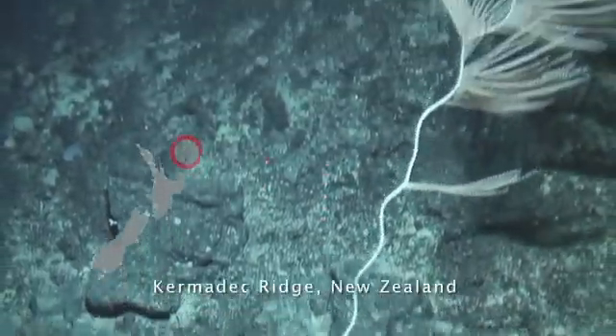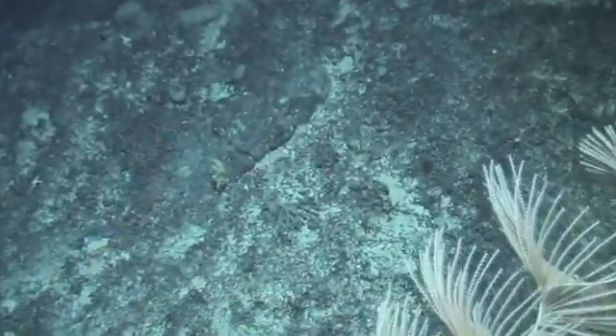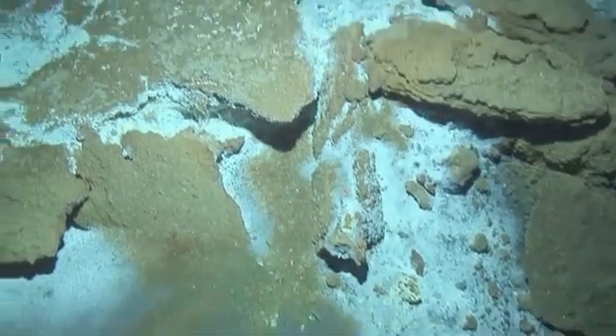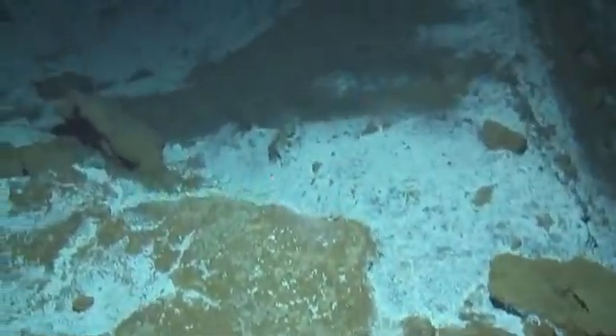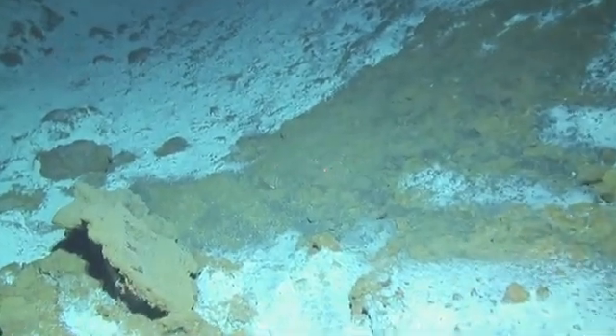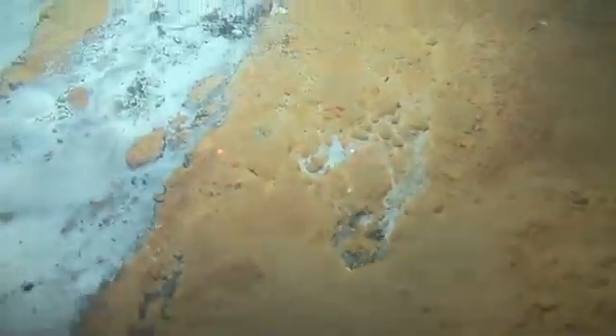Spiral gold coral on the seamounts of the Kermadec Arc. Hydrothermal vents occur here. Fluffy mats of white and orange bacteria grow around these active vents.